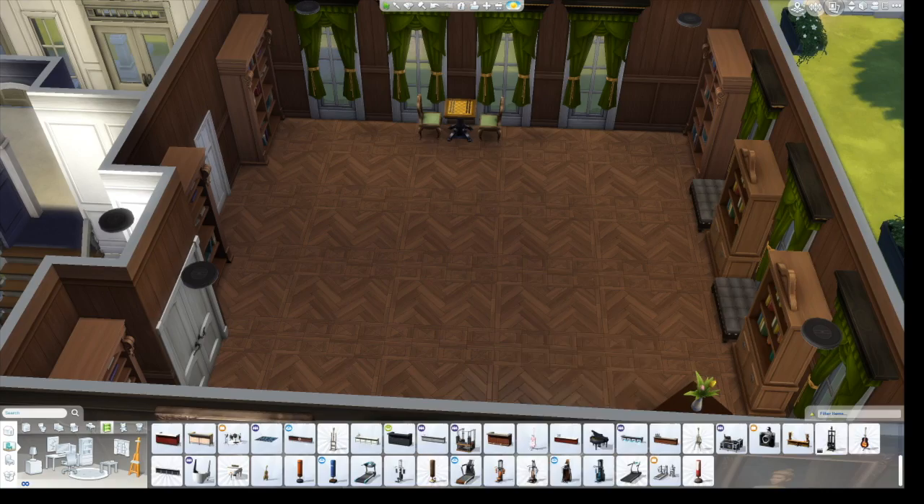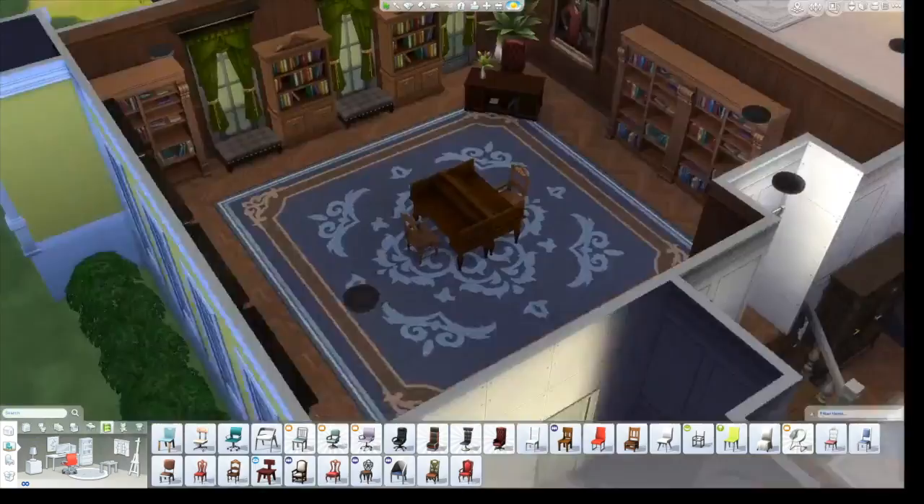I later put two desks back to back. It was a really cool idea — putting the bookshelves on either side of the desk — it kind of created its own personal space.